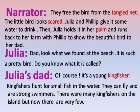Julia: Dad, look what we found at the beach. It is such a pretty bird. Do you know what it is called? Julia's dad: Of course, it is a young kingfisher. Kingfishers hunt for small fish in the water. They can fly and are strong swimmers. There were many kingfishers on the island, but now there are very few.